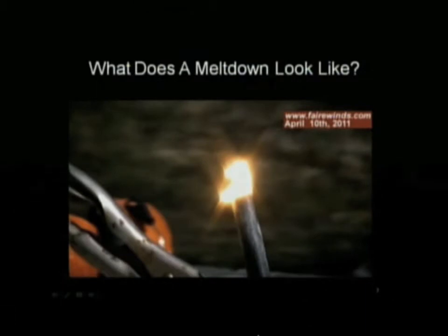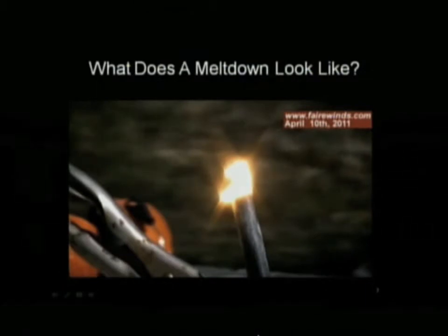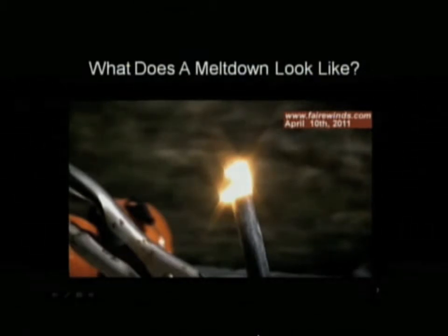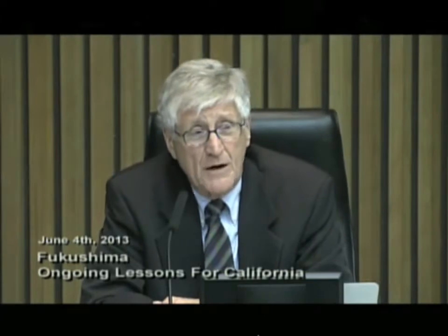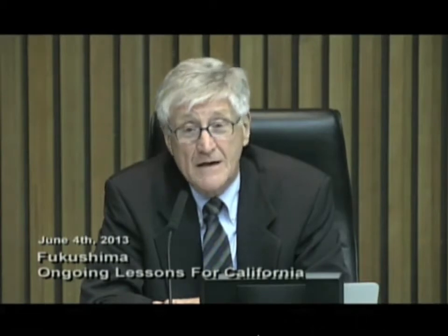What happens is, if it doesn't continue to get water, it turns that color and begins to burn in air. And it creates a fire that water doesn't put out — pyrophoric. As a matter of fact, it sucks the oxygen out of water to burn and liberates hydrogen gas.